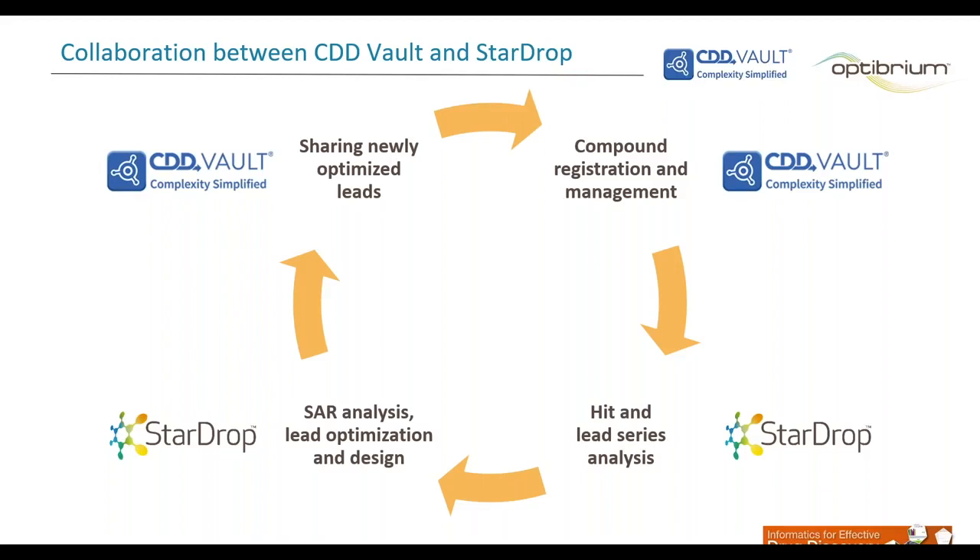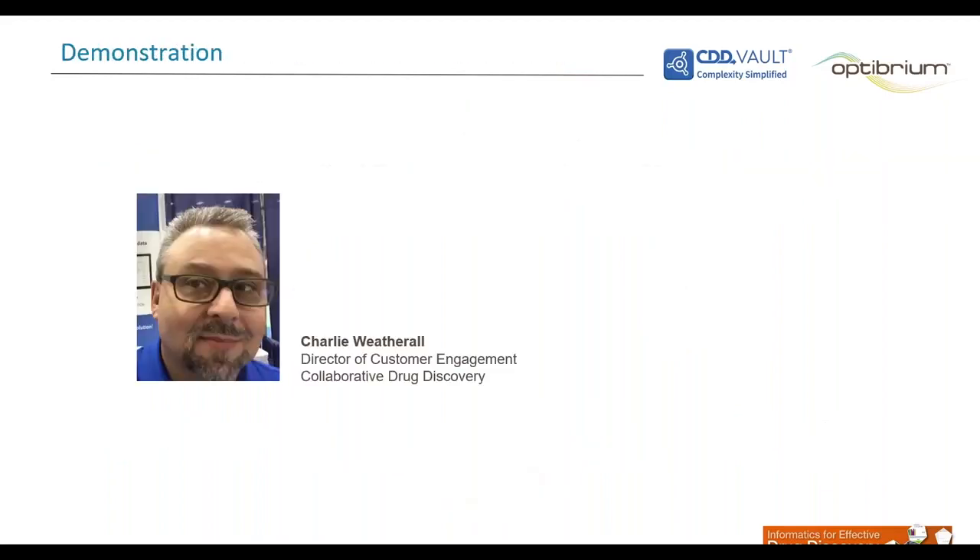Together, StarDrop and CDD Vault support the complete discovery workflow, including hit and lead series analysis, SAR analysis, lead optimization and design, down to sharing newly optimized leads and registering these compounds in your database systems. With this, I would like to introduce our first presenter, Charlie Weatherall. Charlie is Director of Customer Engagement with CDD, and he manages the pre-sales and support team. Charlie will demonstrate CDD Vault and how it enables your compound and SAR management, as well as searching and sharing of data.